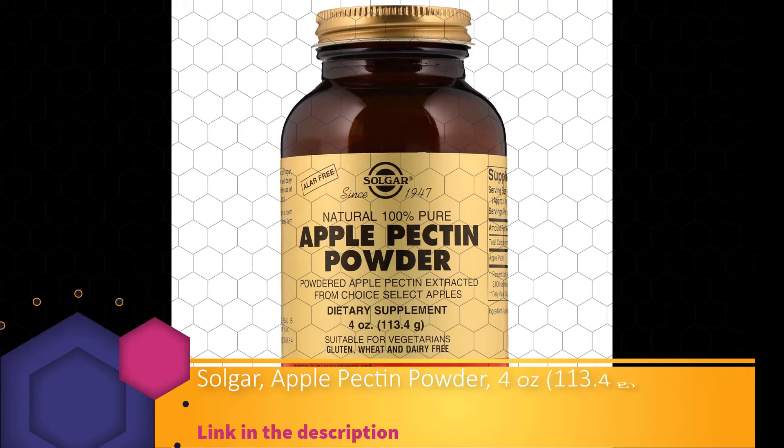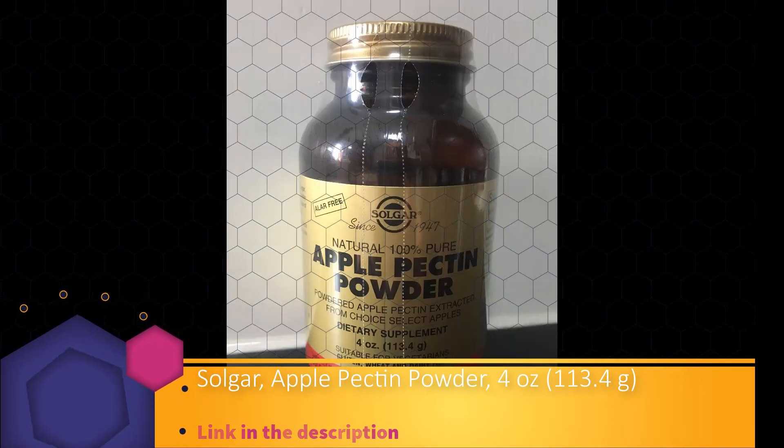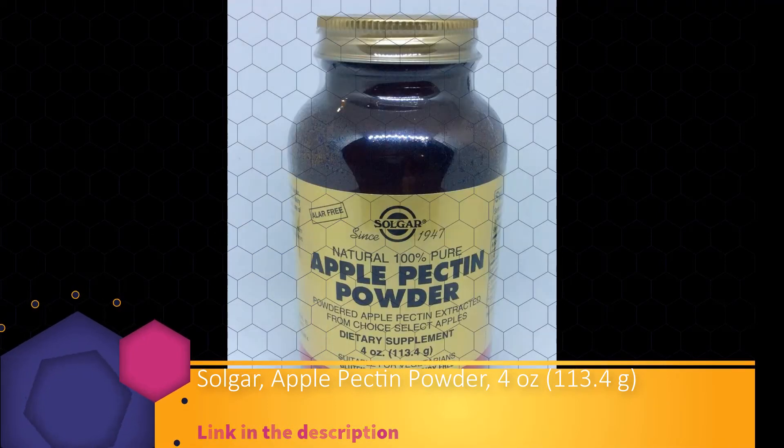Powdered apple pectin, extracted from choice select apples. Suggested use as a dietary supplement for adults: mix one-fourth teaspoon in eight ounces of water or juice, or as directed by a health care practitioner.